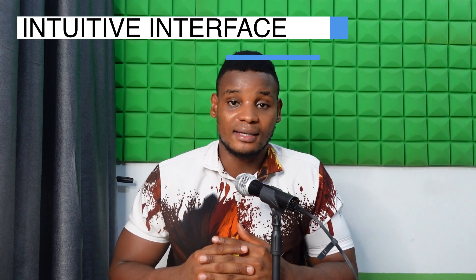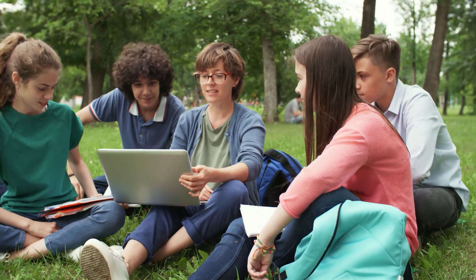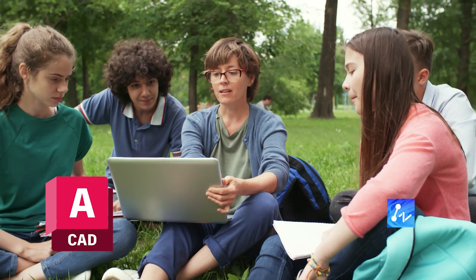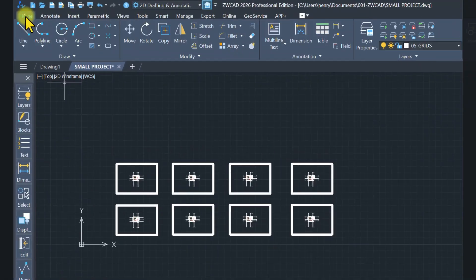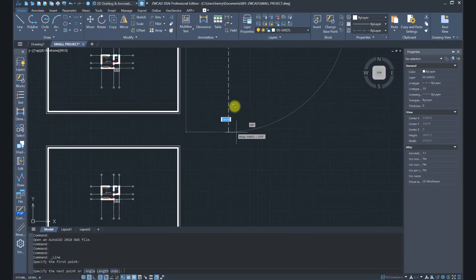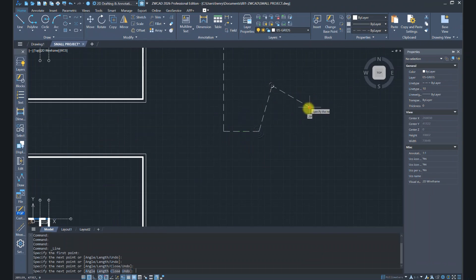Secondly, ZWCad has a very intuitive interface, so it's very easy to learn. If you're transitioning from AutoCAD to ZWCad, it's not going to be a problem — you can easily transition. The interface is very simple and has all the tools available to you; you might not even need a tutorial to learn how to use it.